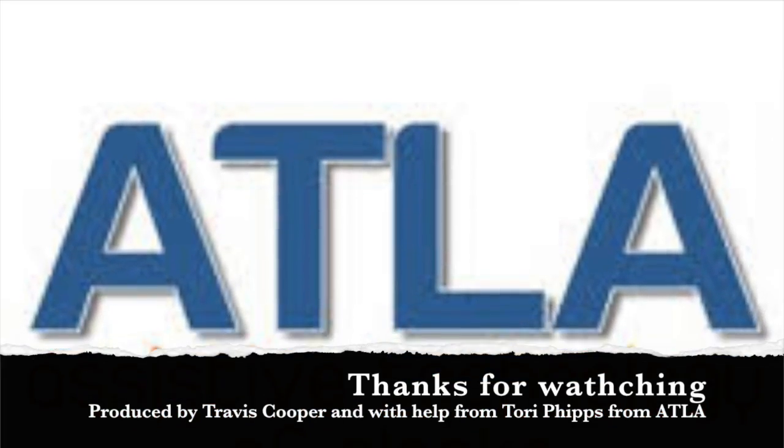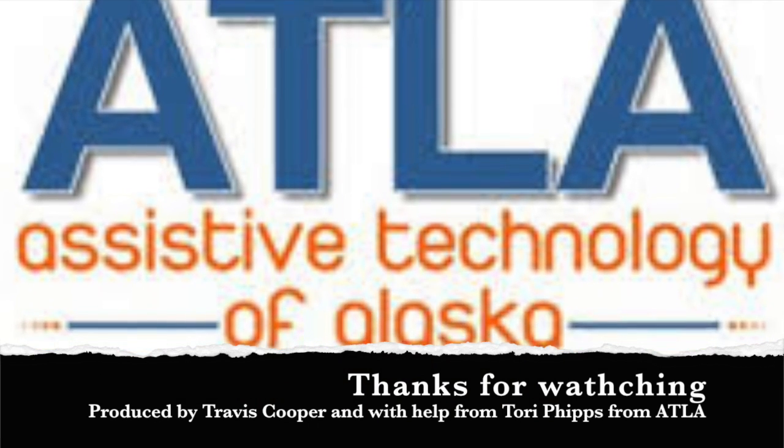And that concludes a quick tour of ATLA and an in-depth look at five devices you might use in your classroom.